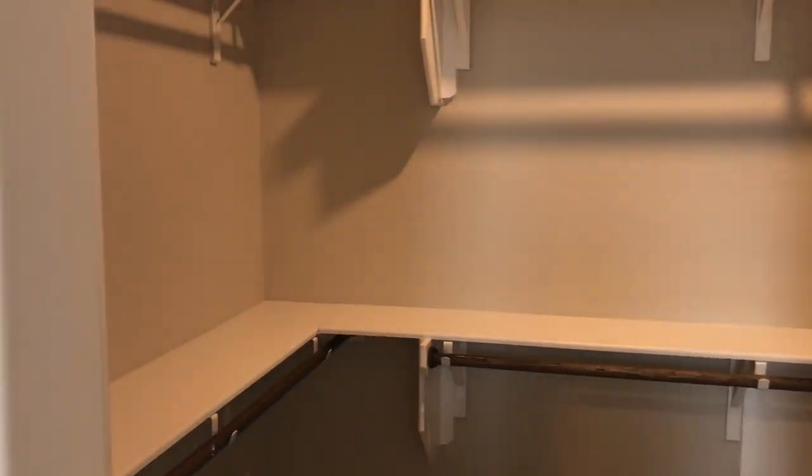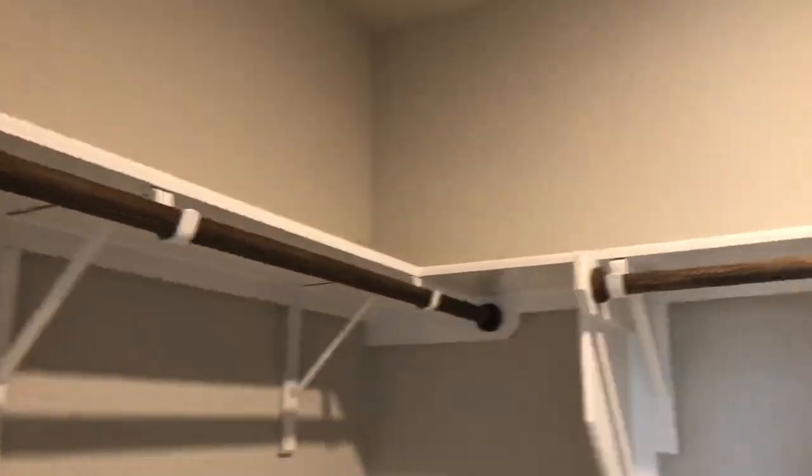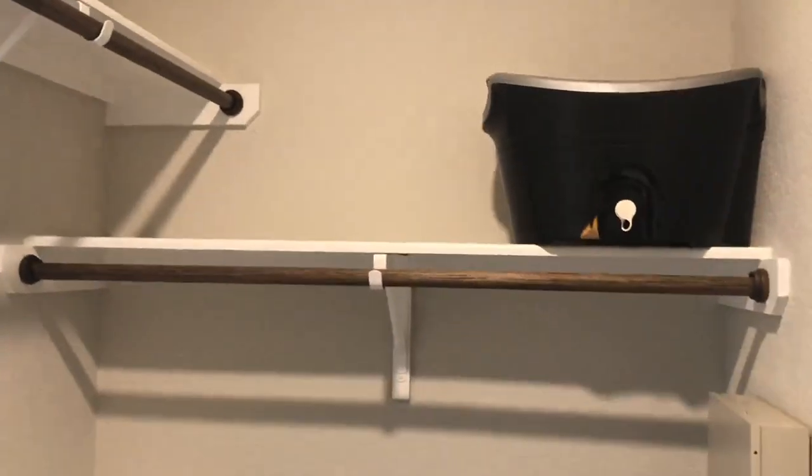Closet right behind me — can't forget that. Good size closet.